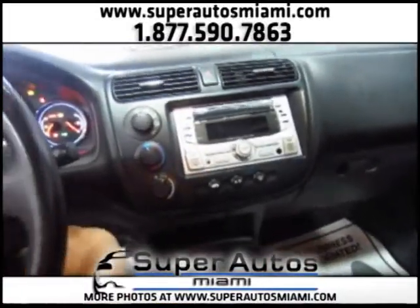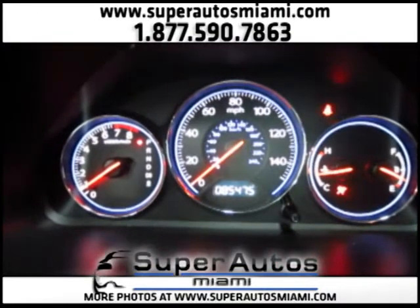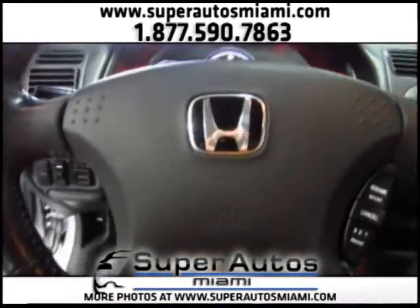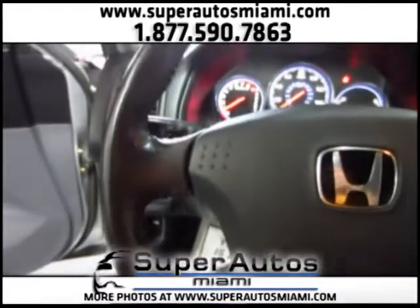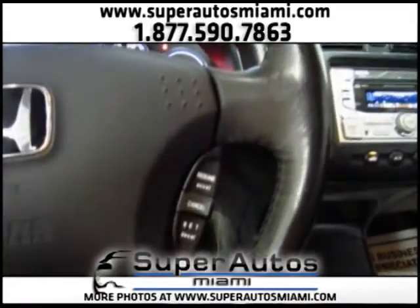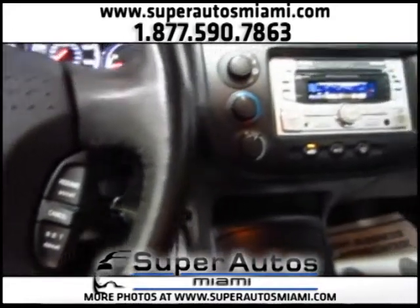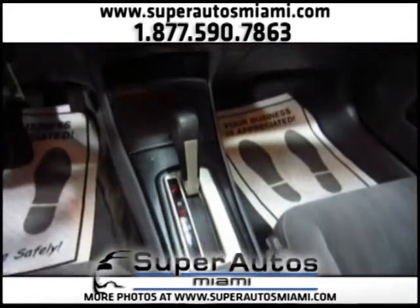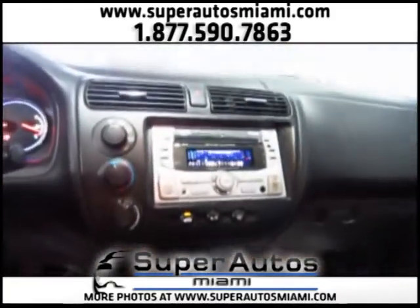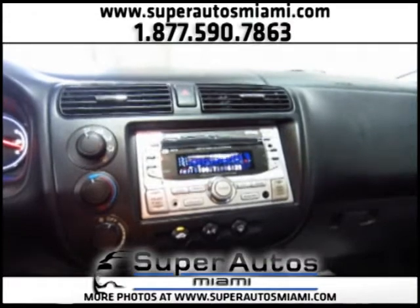Let's turn it on. We have 85,000 miles on the Civic. Look at the steering wheel's condition and the cruise control buttons. This is an automatic transmission Civic, and here we have a premium sound system — it comes with a 6-disc CD changer.